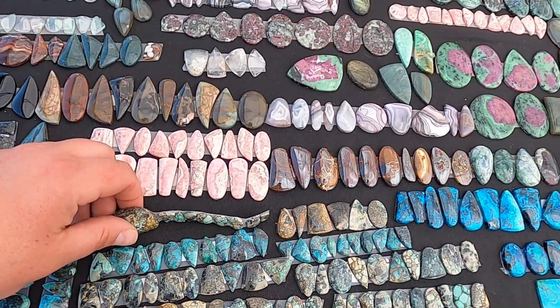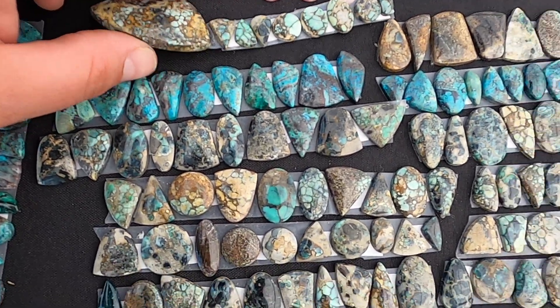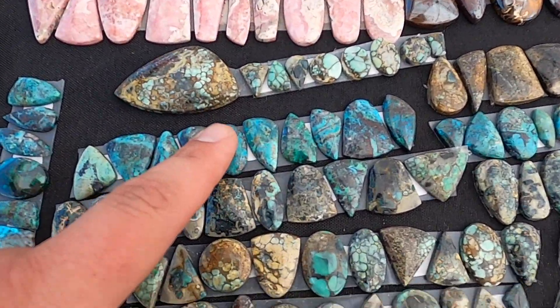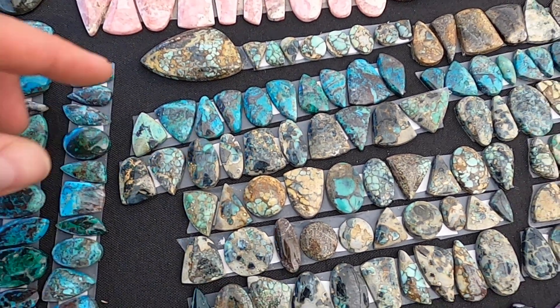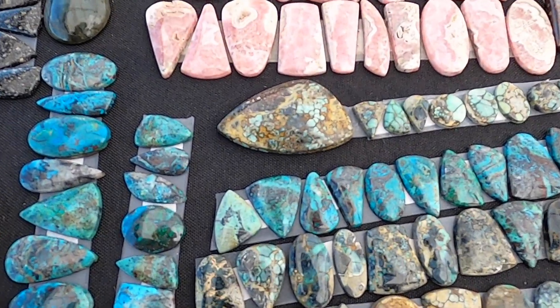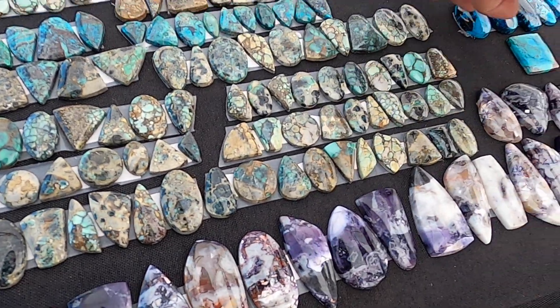You're not messing around over there. Is this varisite or turquoise, brother? This material here — oh, that's varisite. Well, this one is varisite and this one is Number Eight turquoise. Fantastic. This one's our Number Eight turquoise, this one's varisite.